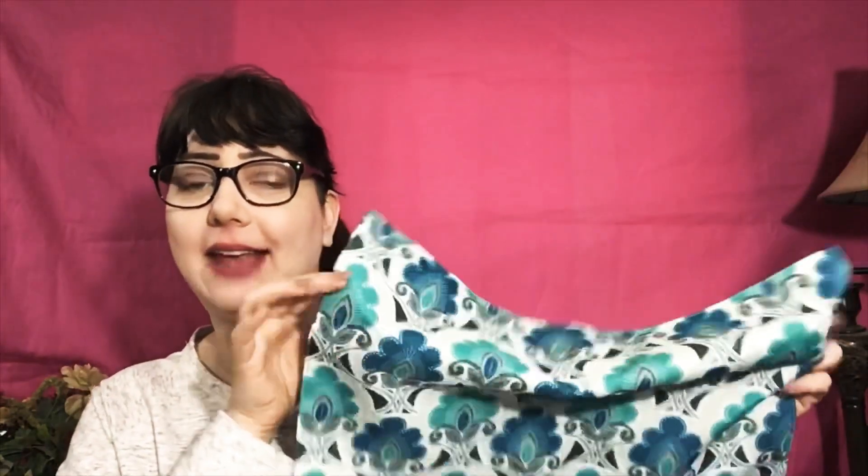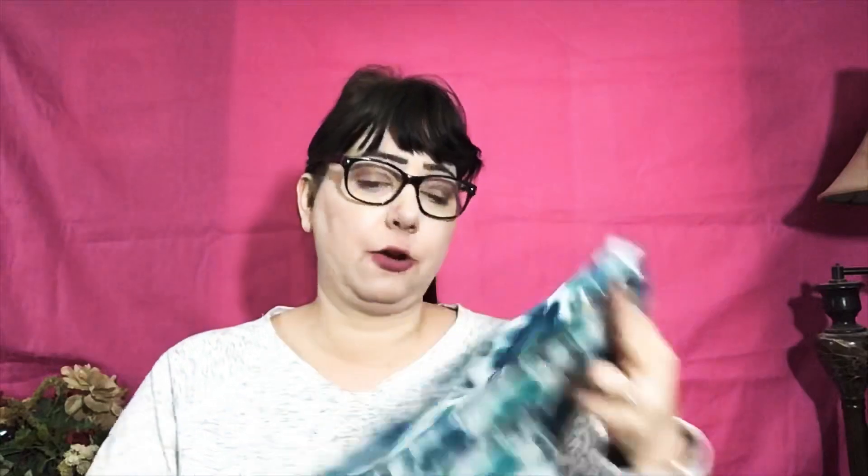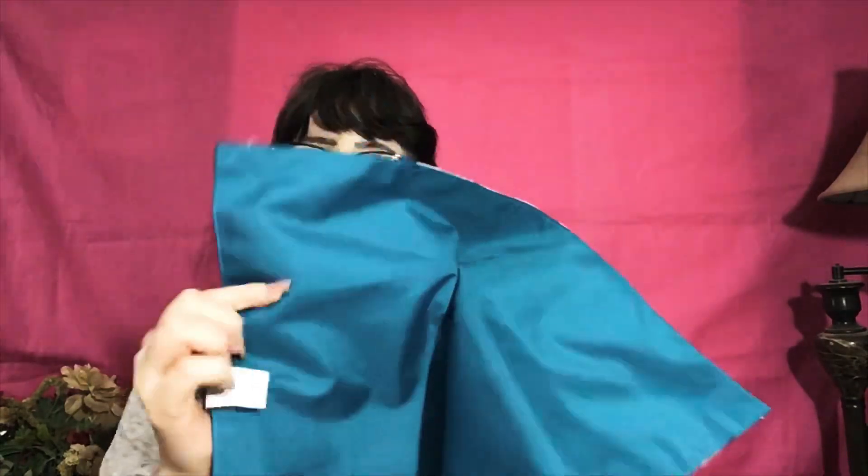I got these little placemats at the Dollar Tree — I thought these were so beautiful, so pretty. It comes with a blue one, and it has blue on the back. Then I got another set that has the same pattern but with green on the back, so you can have a solid blue or the pattern, which is really nice and versatile so you can mix it up a little bit.